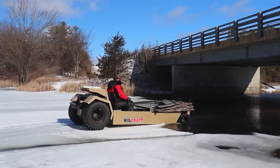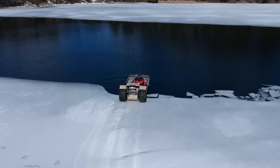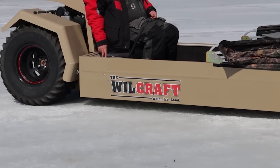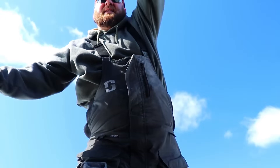The best solution for ice fishing and hunting — this is how the creators of this all-terrain vehicle begin their presentation. They didn't try to innovate anything; in fact, this is basically a flat-bottom boat on wheels. It weighs 522 kilograms, offers a payload of 306 kilograms, has a 26.5 horsepower engine, and a fuel capacity of 19 liters.